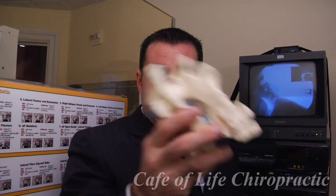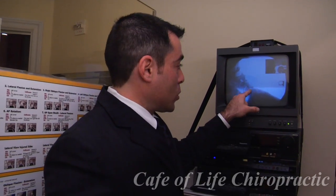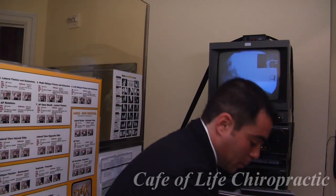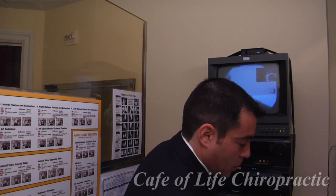Ligaments hold the bones together. As you can see, these bones are stable, but when you have ligament laxity like this right here, the bones are sliding off each other. We're able to diagnose injury and we're able to prove it, which couldn't be proven before.